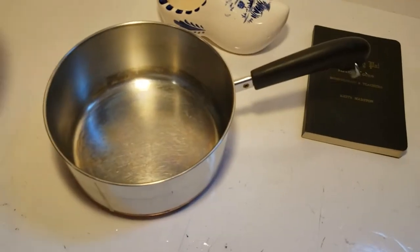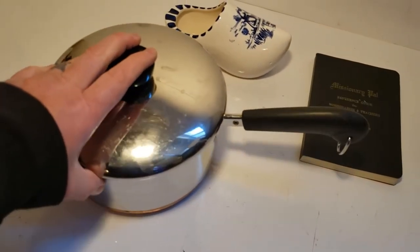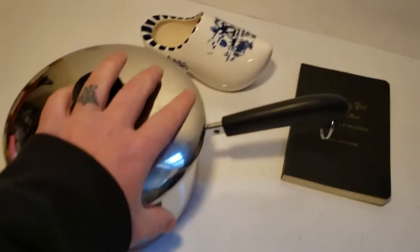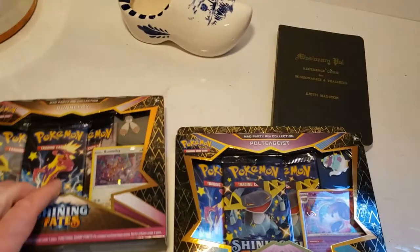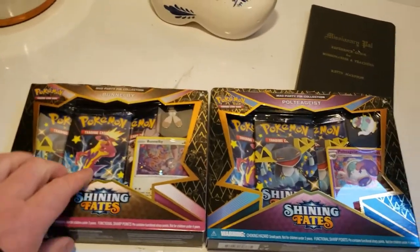This is Revere Ware — 1801 Revere Ware, a two-quart pot. I don't know what I paid, probably a dollar or two. I'm going to list it for around $28. And here's an example of retail arbitrage — these are Pokemon items, which are super hard to find. I got those for $15 each and I'm probably going to list them for $50 or $60.